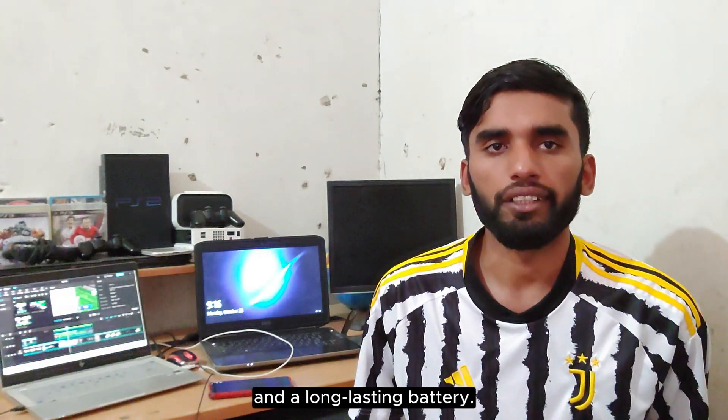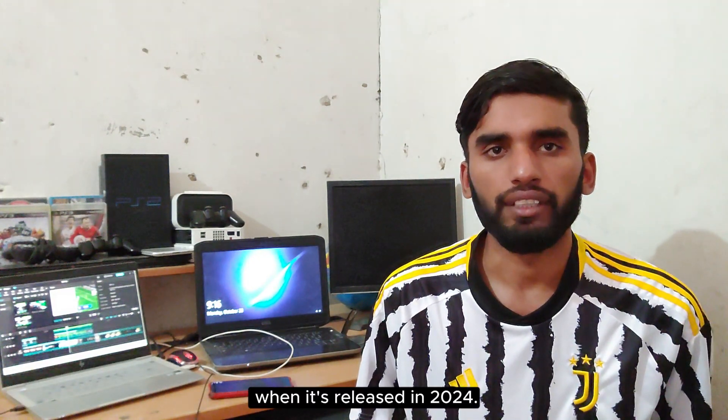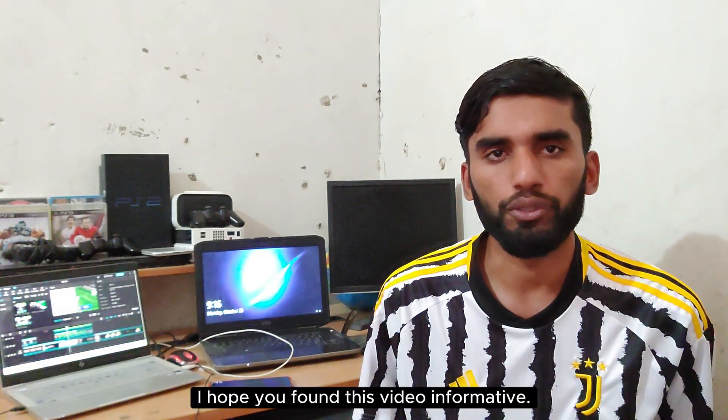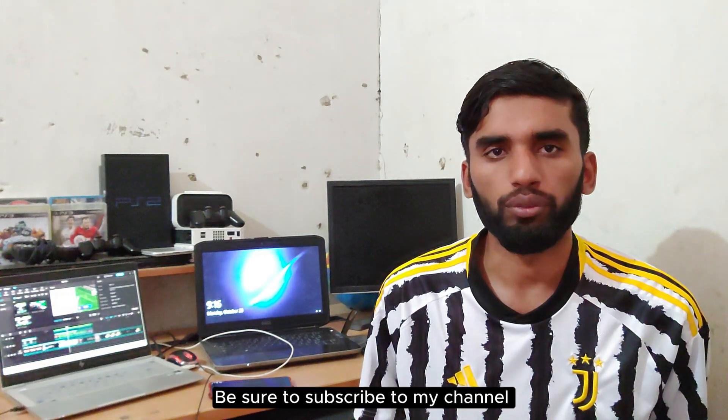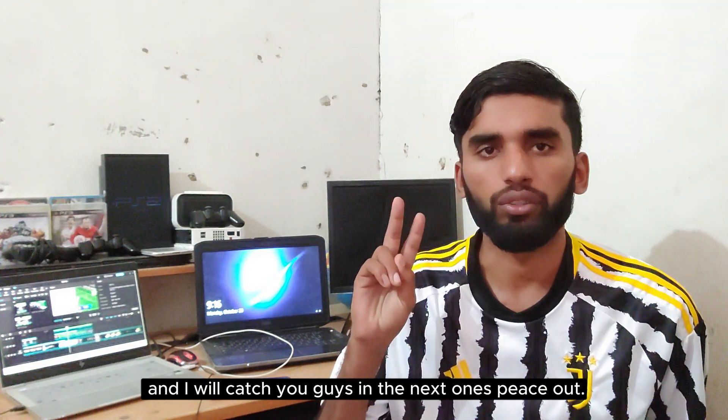I'm excited to see what this phone has to offer when it launches in 2024. Thanks for watching — I hope you found this video informative. Be sure to subscribe to my channel for more tech videos, and I'll catch you guys in the next one. Peace out.